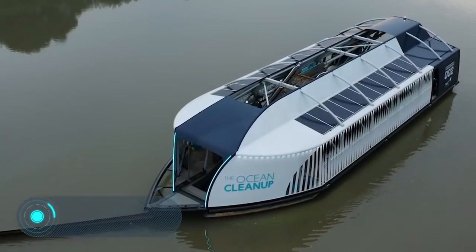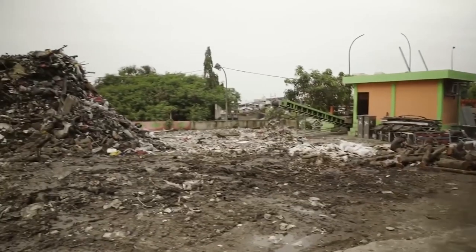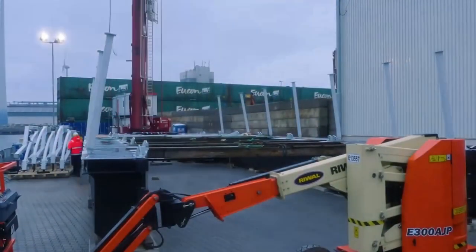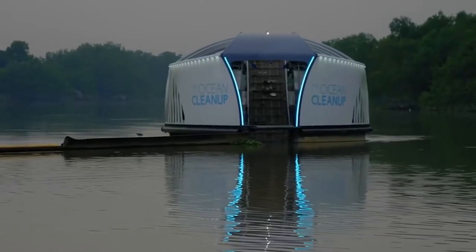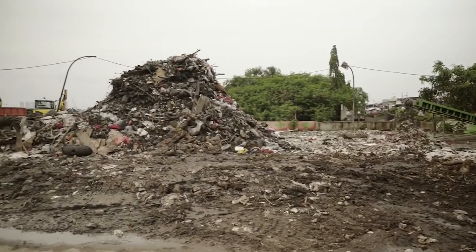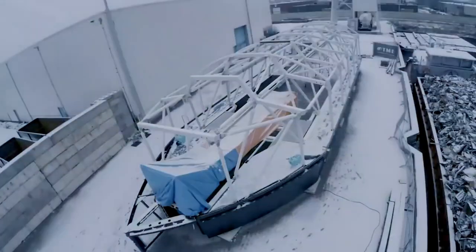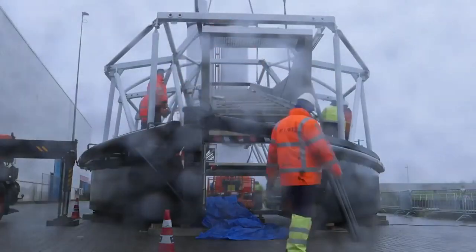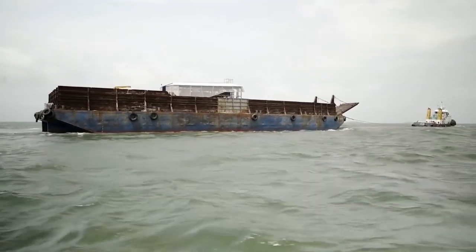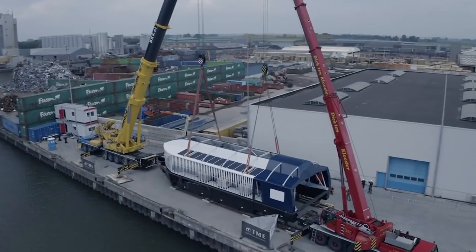Interceptor. Ocean Cleanup is a company that has become internationally renowned for its ambitious project — they've developed floating stations that collect garbage in the open ocean. But Ocean Cleanup is only part of the solution. Have you ever wondered how all this garbage enters open waters? According to research, in 80% of cases it happens through rivers — every year they carry almost 3 million tons of waste into the world's oceans. Interceptor is a ship that helps solve the problem right where it comes from. A special grid is installed across the river.